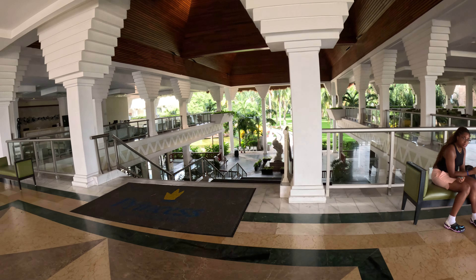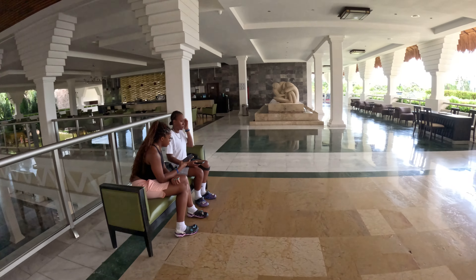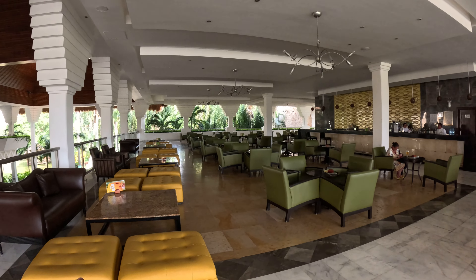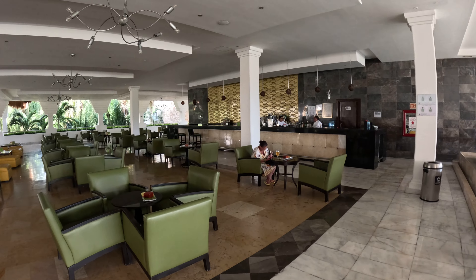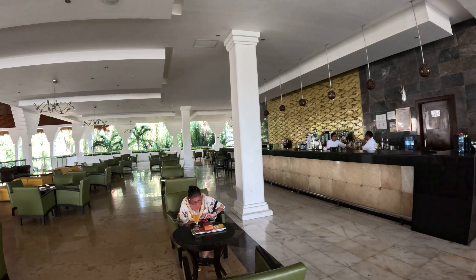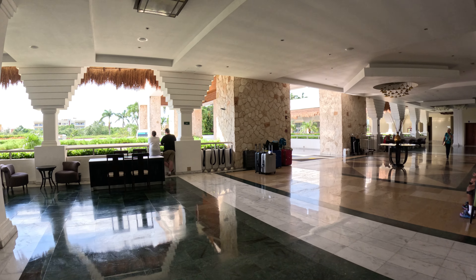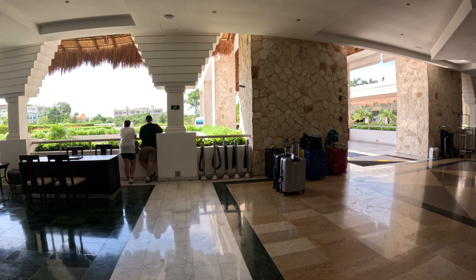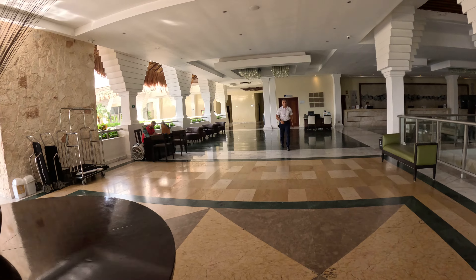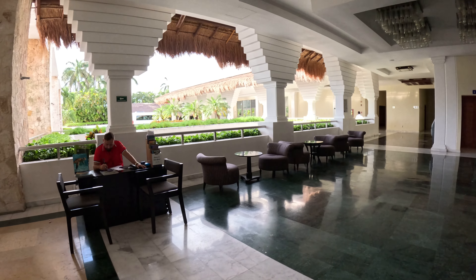Over here is the main lobby bar — let's get a quick look. This is the main lobby and it's usually packed during the evening. You can grab a drink while you wait for your room. Everybody here is very friendly. This is the excursion section where you can book activities.